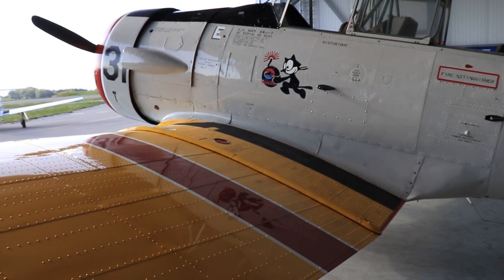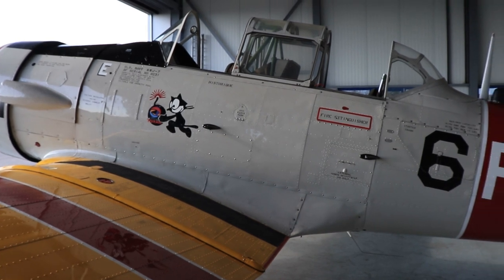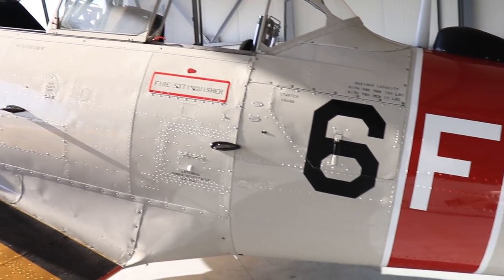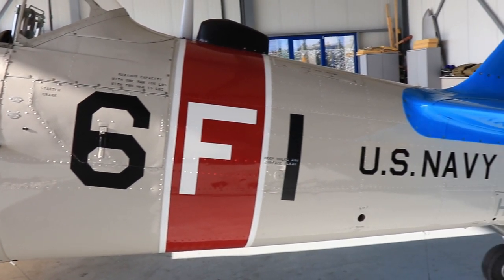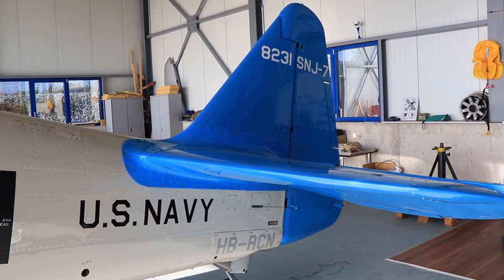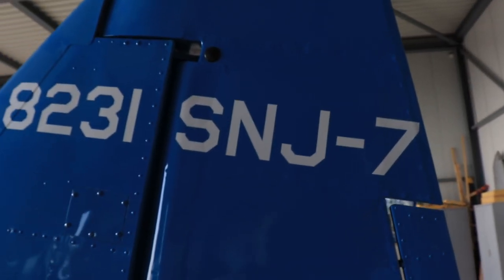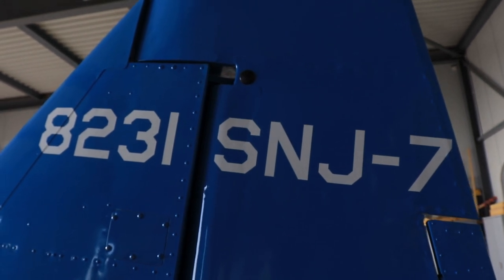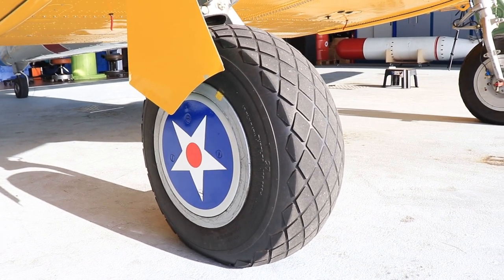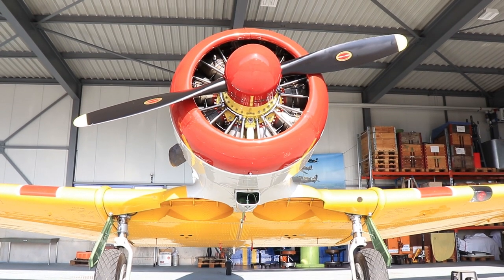Some of you might have noticed that the aircraft features a colorful mix of paint schemes, which was quite a surprise on arrival. Up front it looks a little like an army plane, although most will probably link Felix the Cat there to the navy. The back is very US Navy, including the navy designation SNJ, while the wheels feature pre-May 1942 Army Air Force insignias. The current owner bought the aircraft as-is and is looking into getting a more unified paint scheme, although these things simply take time.